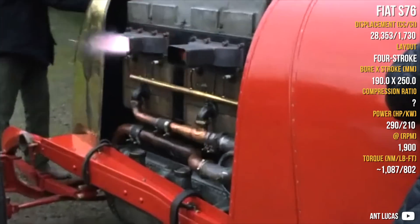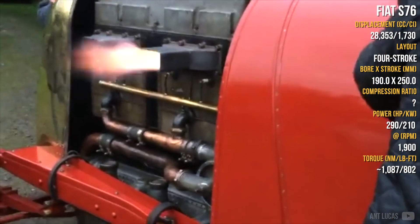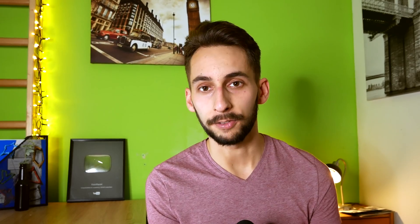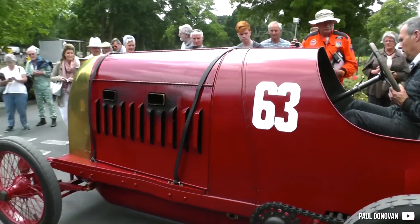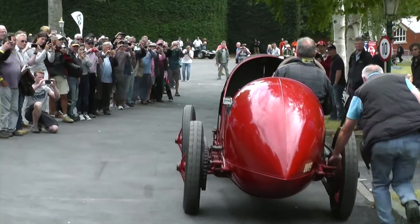The Blitz & Benz was surpassed by the Fiat S76. The S76 is also a very large inline engine with 3 spark plugs per cylinder, a 4-speed gearbox, and chain drive. It also has rigid axles and leaf springs. It has a larger, more powerful, more rev-happy but also heavier engine than the Blitz & Benz — 300 hp at 1,900 rpm — and only two examples were built.